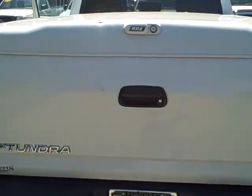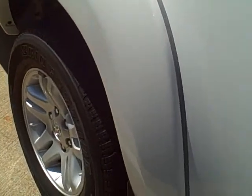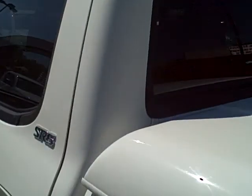It is white in color as you can see. It has alloy wheels — I'm about to show you those. Alloy wheels. It is an SR5 model.